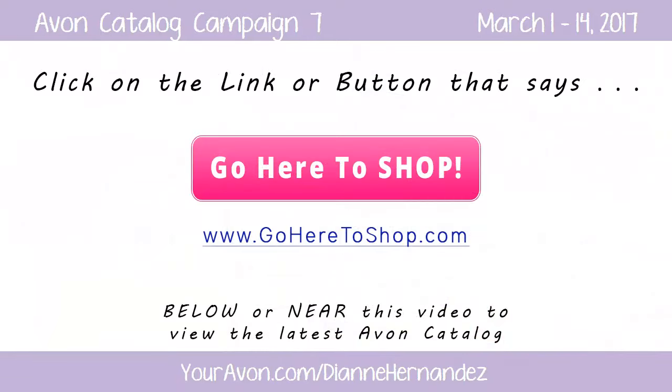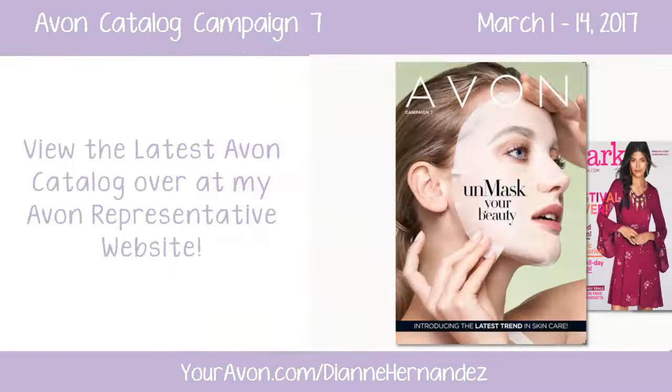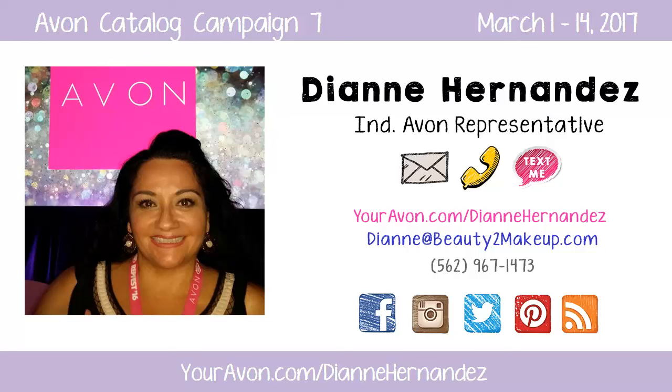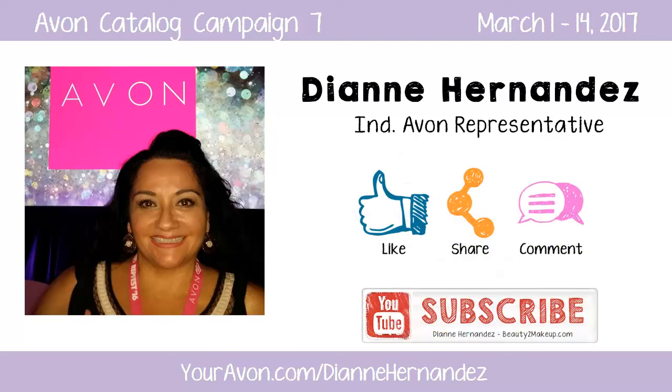Just click on the 'go here to shop' link below or near this video to view the latest Avon catalog and place your order. If you have questions about any of the sales or items mentioned, or need help placing your online order, feel free to contact me anytime. If you thought this video was helpful, feel free to like it, share it, or make a comment, and don't forget to subscribe to my YouTube channel so you're notified about my new Avon campaign videos every two weeks, as well as my Avon giveaways. Until next time, thanks for watching and have fun shopping.